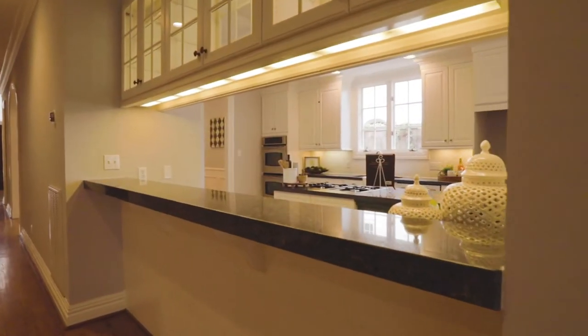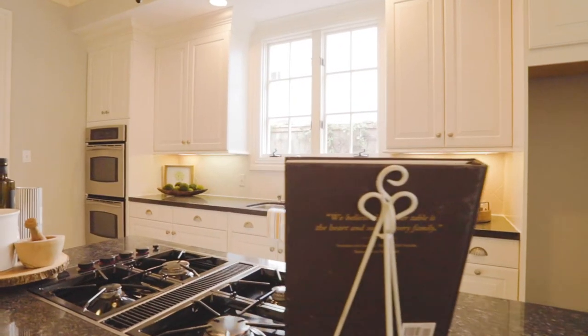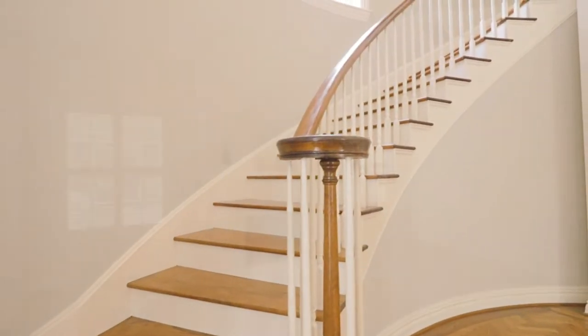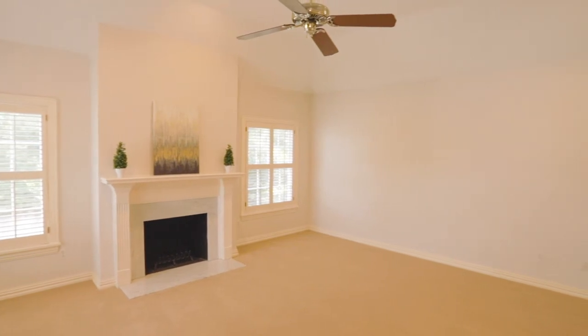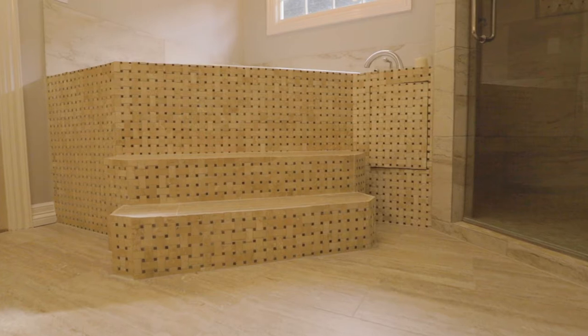The kitchen touts double ovens, a breakfast bar, and a custom island with built-in cabinet that you won't want to miss. The spacious master suite includes a wood-burning fireplace, and the master bath features a large jetted tub and a separate shower.